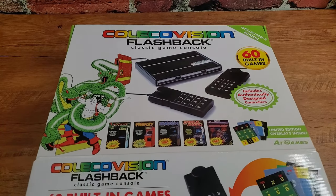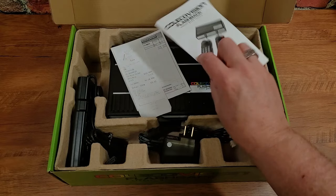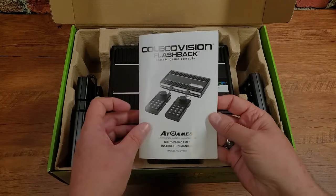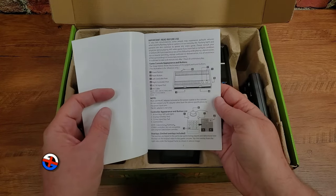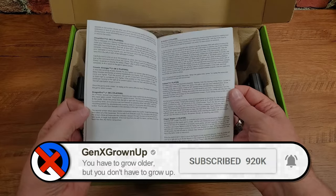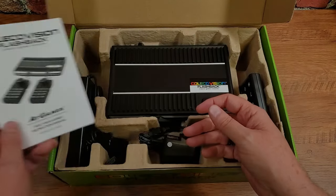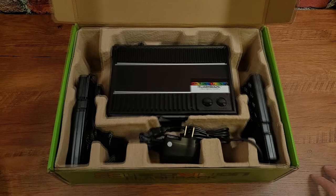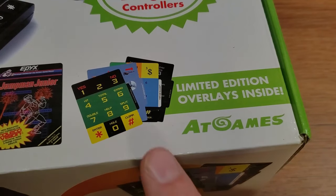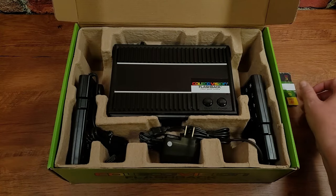Inside is the receipt from when I picked it up. The instructions are interesting — they're individual instructions for the different games rather than a single manual. The thing I was most unsure would be included was the controller overlays, and I'm happy to see they are in fact here.